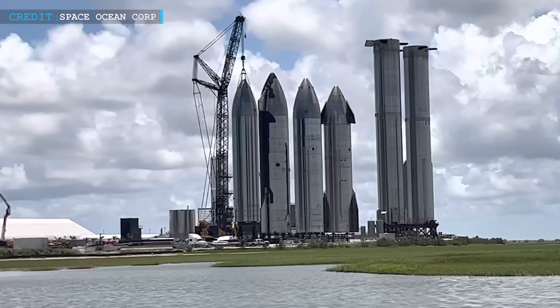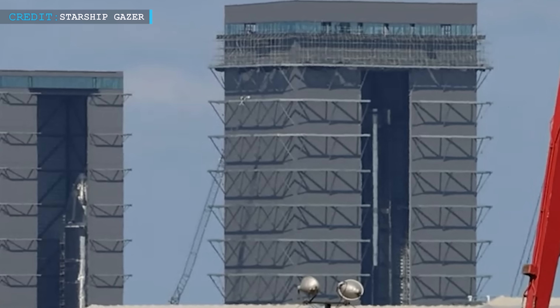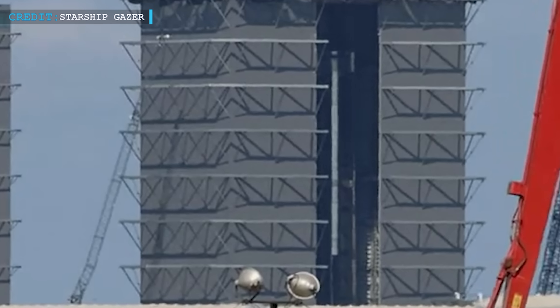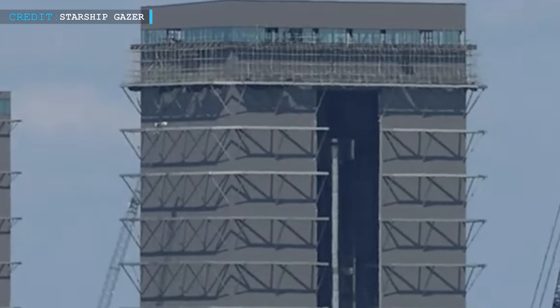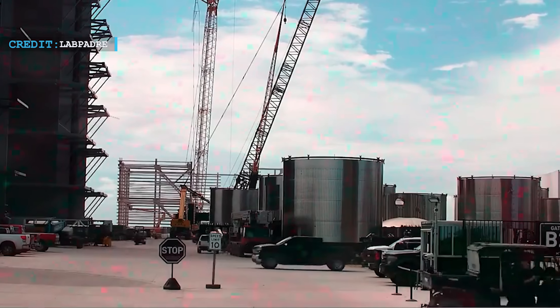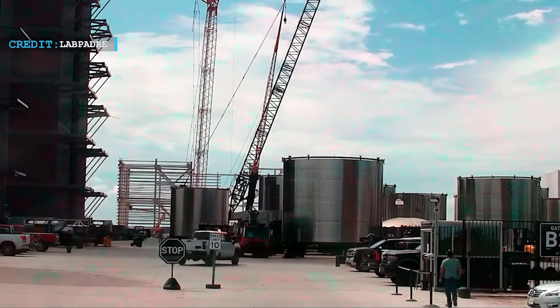In the realm of boosters, significant developments have also taken place. B-10 was moved to the rocket garden, and grid fins were successfully installed on B-11. The stacking process continued with forward tank No. 3 and No. 4, with the latter confirmed and stacked with the CH-4 tank. The completion of Booster 11's assembly was a remarkable sight in Mega Bay, and a section of Booster 12 was also observed being stacked, further highlighting continuous progress in booster production.